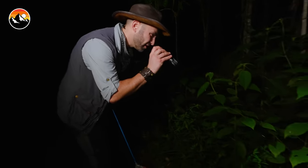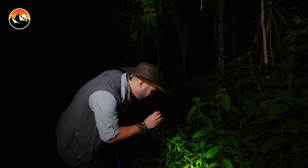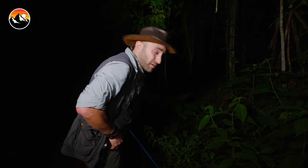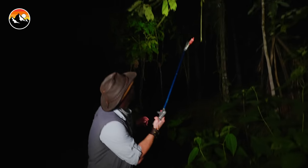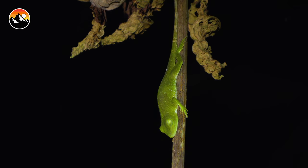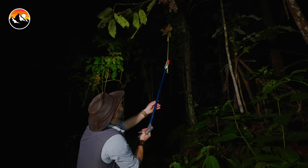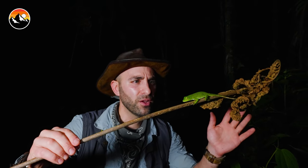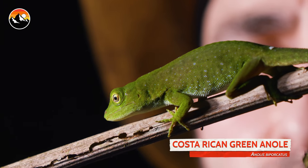Let me check this underbrush, make sure there's no fer-de-lance ants. Last thing I want to do is step on a venomous snake. See all this dense brush here — you get excited about a lizard, before you know it you step on something that's going to bite you and possibly kill you. It's working. That is the Costa Rican green anole, an absolutely beautiful species.